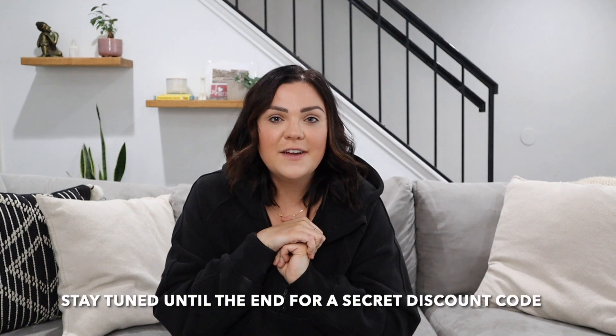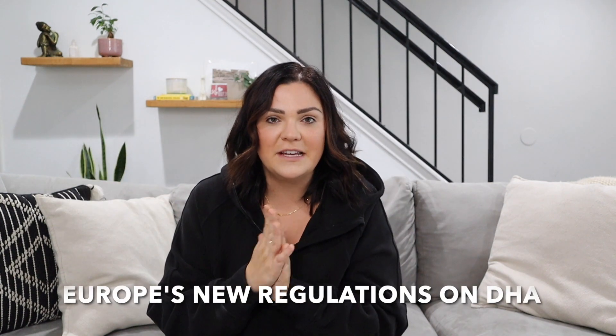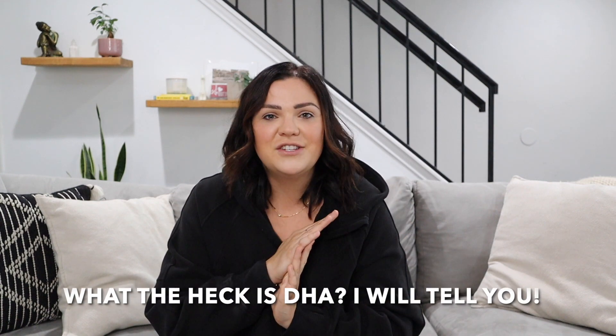Hi guys, welcome back to the Sunless Ray YouTube channel. I share all of my favorite sunless tanning tips here, and at the end of the video I will share a discount code that is exclusive to this video, so make sure you watch it all the way to the end. But today I'm going to be going over Europe's new regulations on DHA. If that interests you, or if you have no idea what I'm talking about, keep watching, because I will get into exactly what DHA means, what is going on in Europe, and what that means for your favorite self-tanning products.